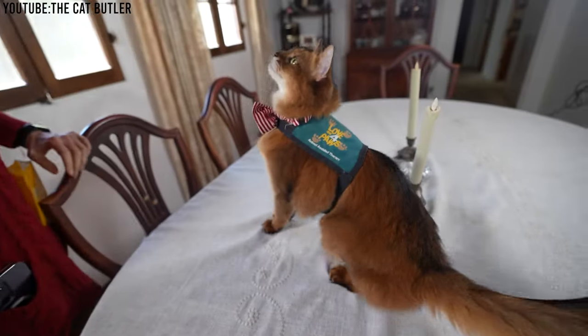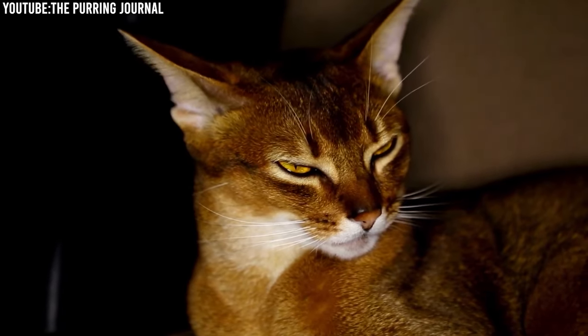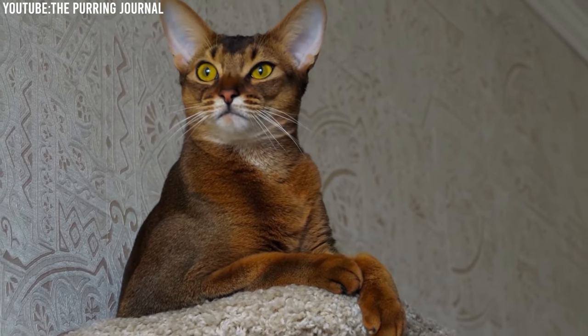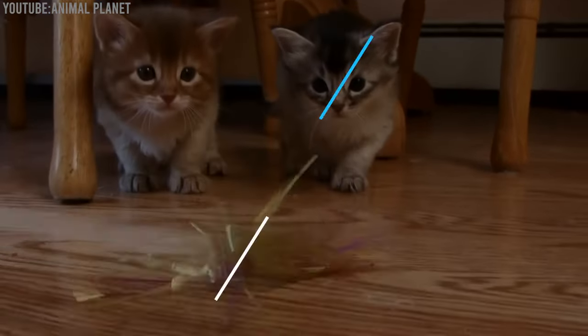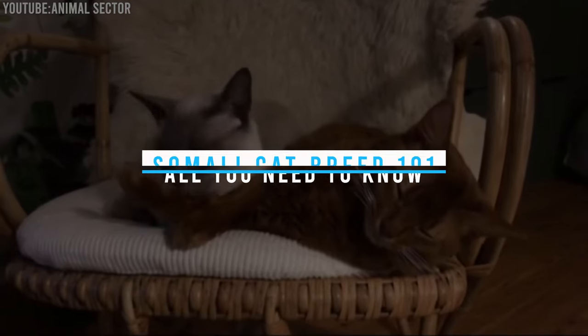The Somali is a breathtakingly beautiful cat breed that almost looks like a miniature fox given its orange fluffy coat and bushy tail. Similar to the Abyssinian in their personality, this ticked coat cutie is adored by many cat lovers for their playful personalities. Check out this Somali cat breed 101 — all you need to know.